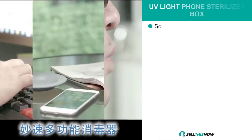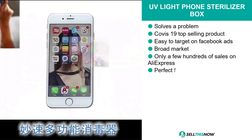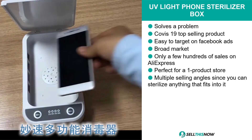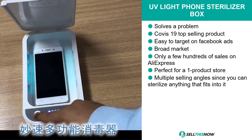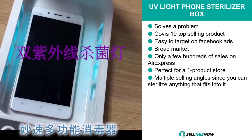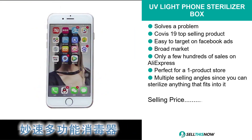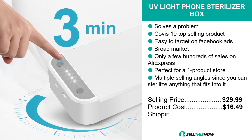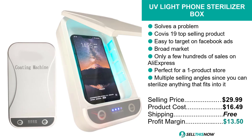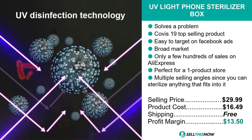Our next product is actually the COVID-19 top selling product. It's the UV light phone sterilizer box. This product is a problem solver. It's only had a few hundred sales on AliExpress. We think this product is perfect for a one product store. You can easily target this product via Facebook ads, and it's obviously got a very broad market base. The selling price for the UV light phone sterilizer box is just under $30, whereas the product cost is only $16.49. Shipping is completely free, so you're looking at a good profit margin of $13.50. Sell this now.